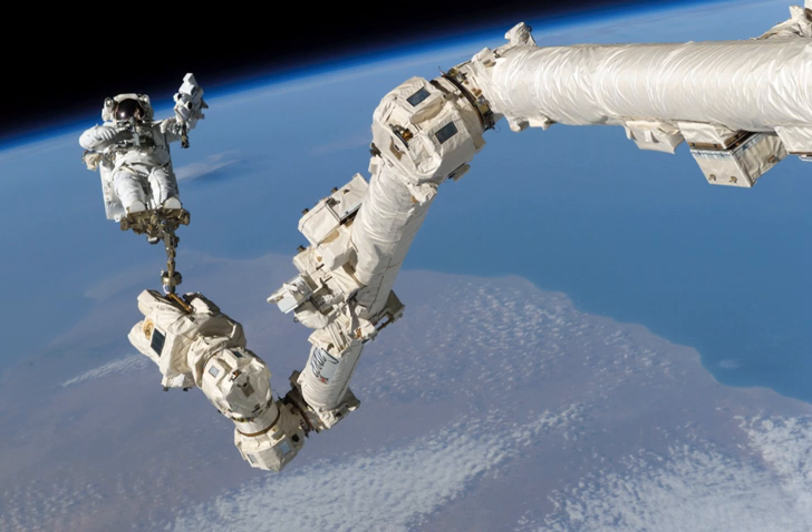The Enhanced ISS boom assembly, installed on May 27, 2011, is a 15.24-meter boom with handrails and inspection cameras attached to the end of Canadarm2.